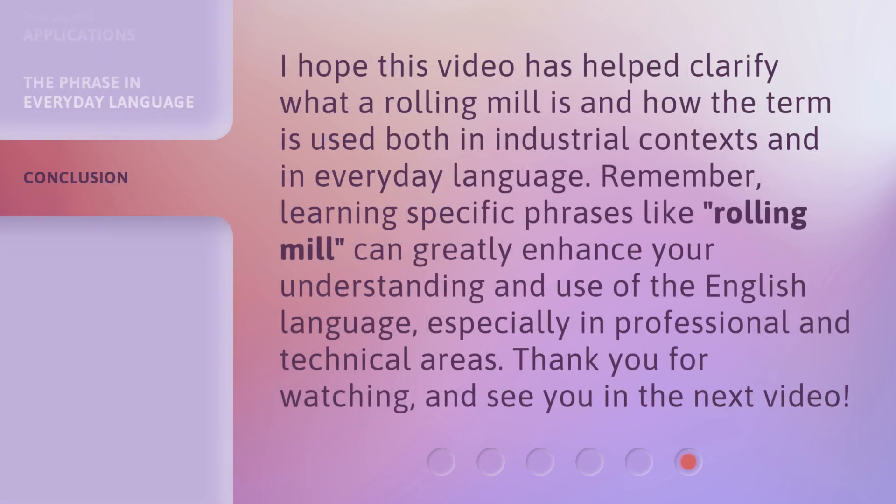I hope this video has helped clarify what a rolling mill is and how the term is used both in industrial contexts and in everyday language. Remember, learning specific phrases like 'rolling mill' can greatly enhance your understanding and use of the English language, especially in professional and technical areas. Thank you for watching and see you in the next video.